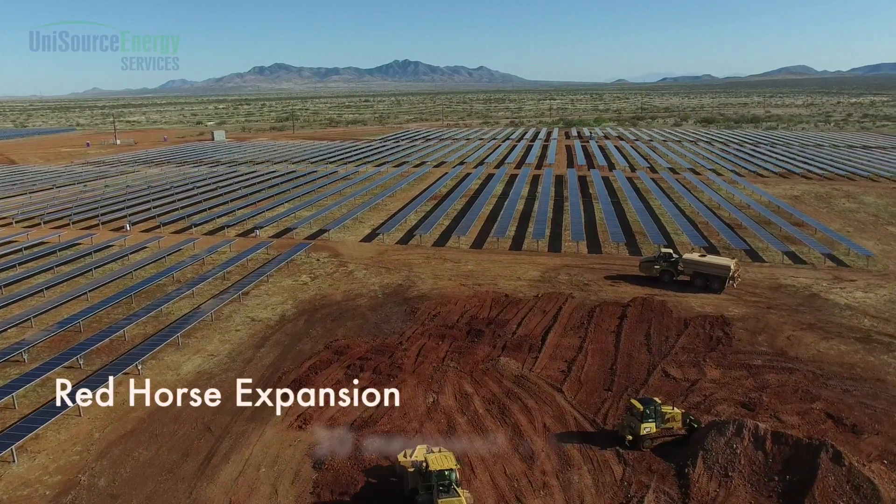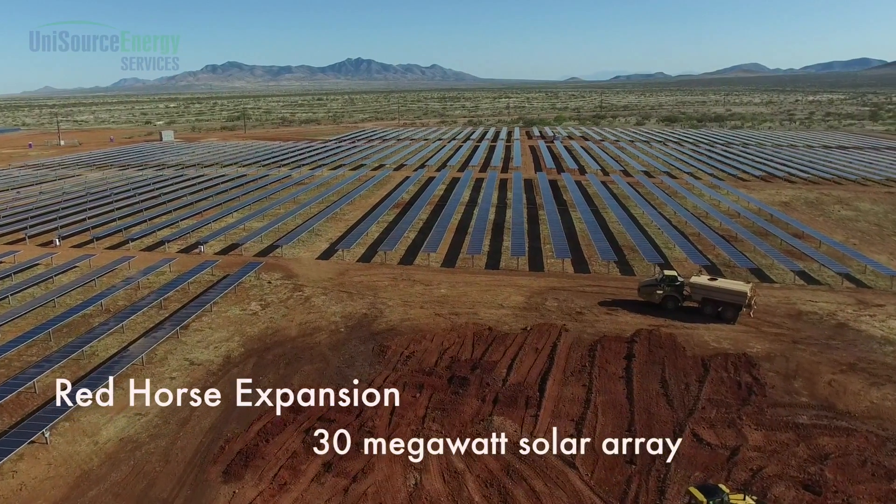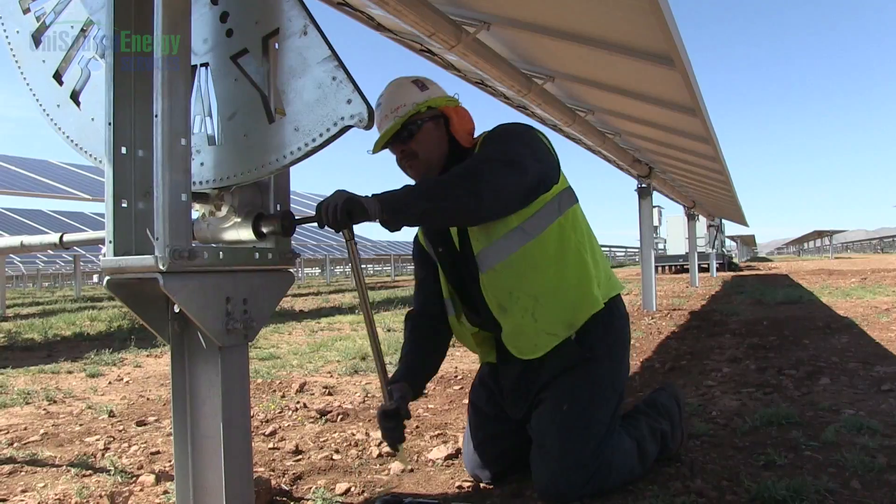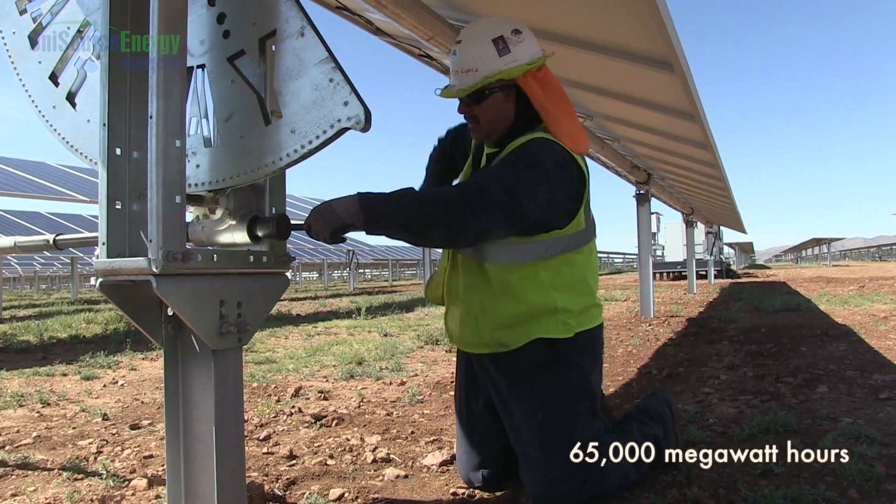The Red Horse expansion will be a 30 megawatt facility, solar only, that will serve about 6,300 homes producing 65,000 megawatt hours.